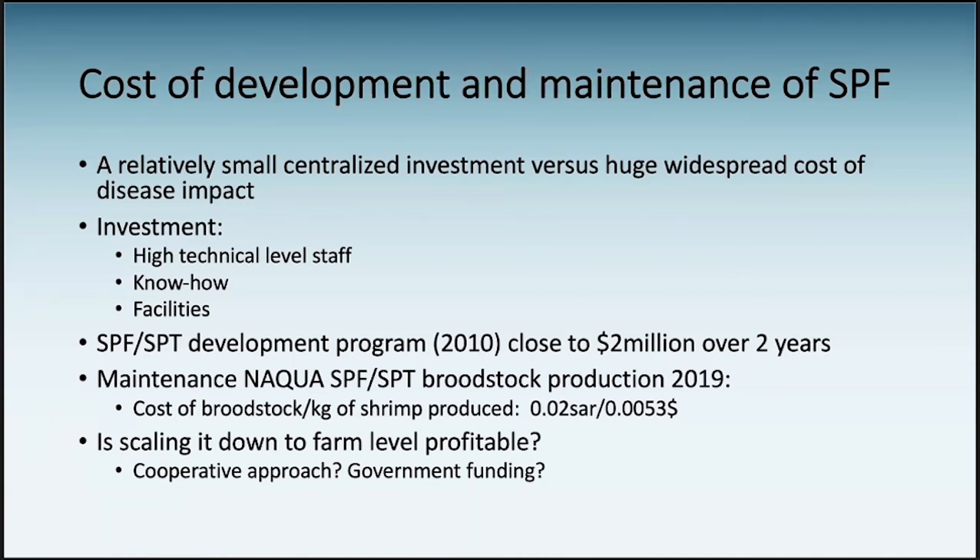The economic impact of diseases is a shared cost divided between all farmers — and it's huge, much bigger than the investment in an SPF facility. The SPF/SPT program we developed — back in 2010 with Pescanova Company — cost close to $2 million and lasted two years. The maintenance of the NACWA SPF/SPT stocks, measured per kilogram of shrimp produced, cost $0.0053 last year, which we believe is cost-effective. The challenge is whether small farms can scale this down profitably — perhaps through a cooperative approach or government funding to launch it.